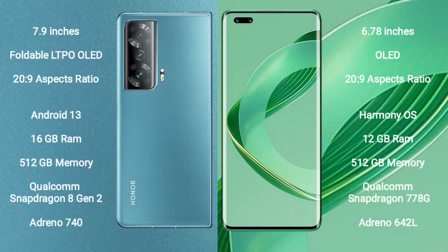The Honor Magic V2 runs on Android 13 operating system. The Huawei Nova 11 Ultra runs on Harmony OS.